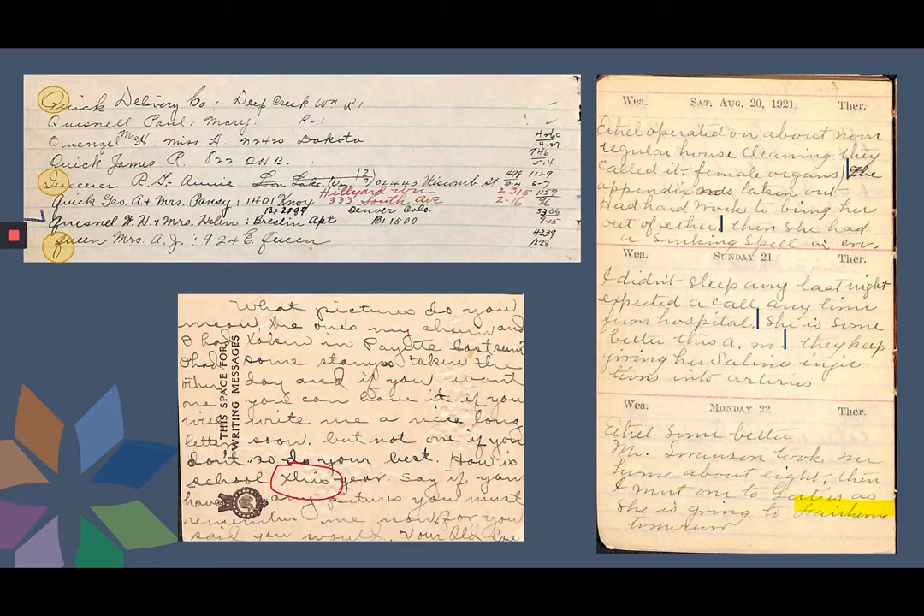Reading in context can also help to decipher words. While this word on the postcard at the lower left looks like 'X-L-U-S', by reading the sentence — 'how is school blank year' — it becomes obvious the word is 'this'. Knowing where the writer lived can also help, as knowing a place name can be a clue when deciphering handwriting. This word is 'Fairhaven', as the writer lived in Rhode Island, near to Fairhaven, Connecticut.